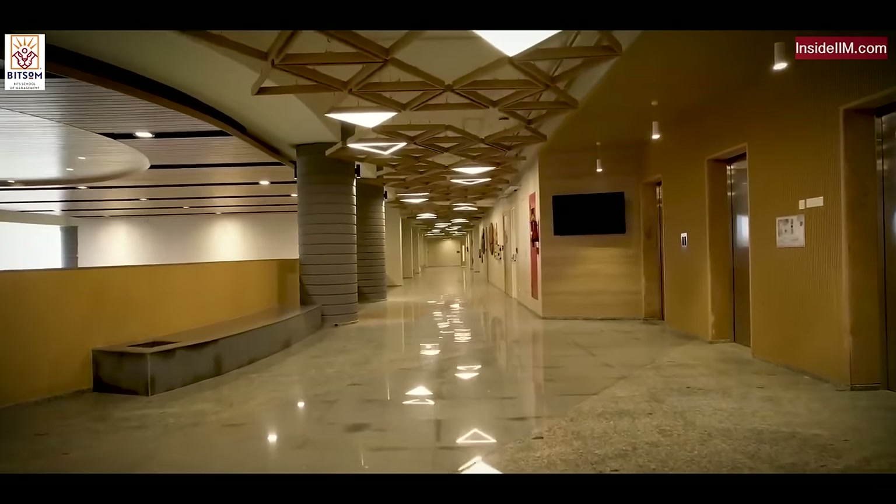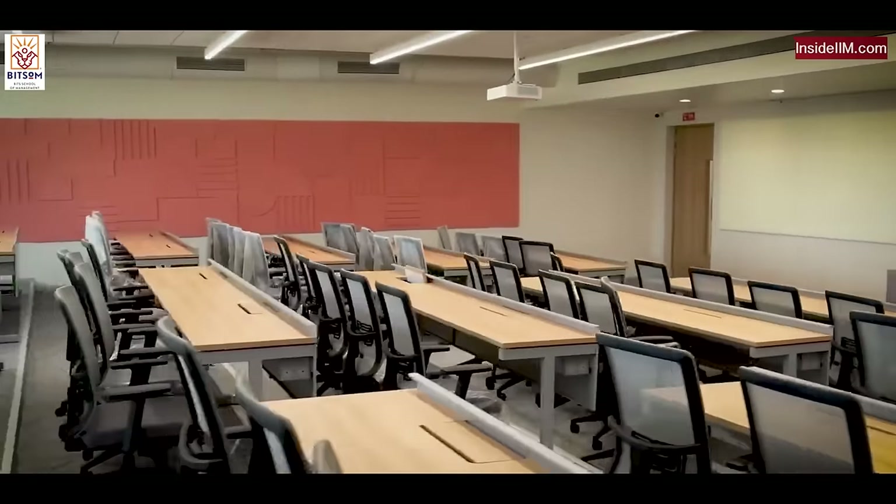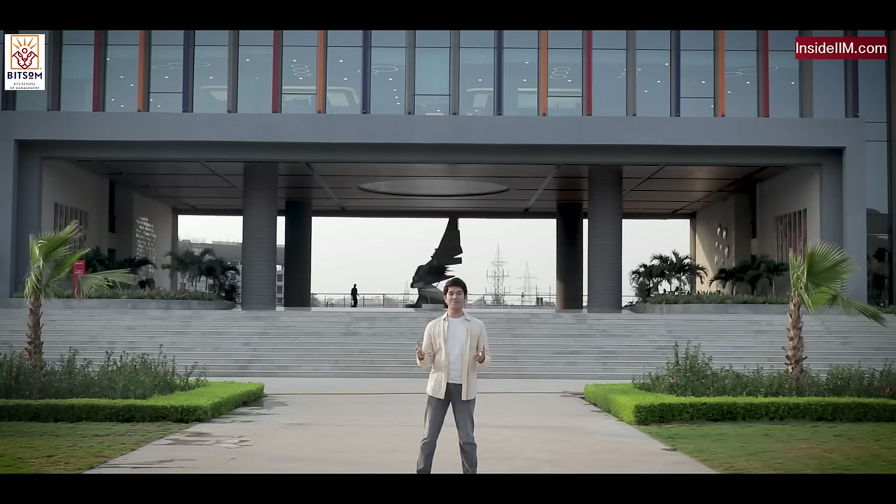This campus is huge. At full capacity, it can accommodate more than 5,000 students. Speaking of students, I have my friend Ishita waiting for me, who will take us on a tour of this campus and will tell us what it has to offer. So let's go.